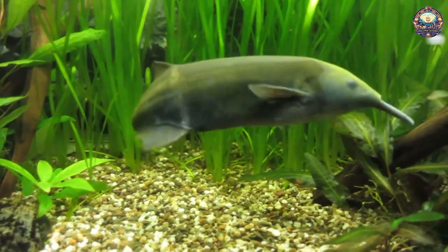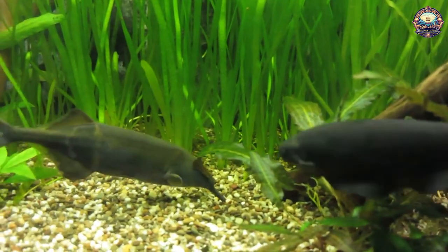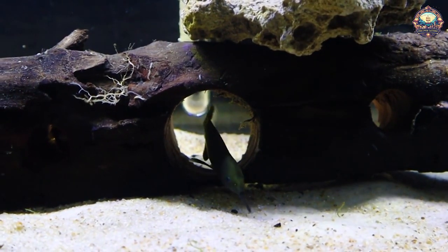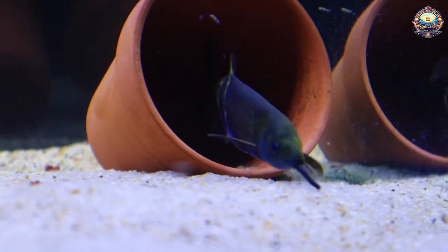7. Elephant Nose Fish. Despite his name, the elephant nose fish does not have a prehensile trunk. Rather, that protrusion is a long chin, which the fish uses to detect the electrical impulses of prey. These fish are so skilled in their electroreception that they can find food even when it's pitch dark.